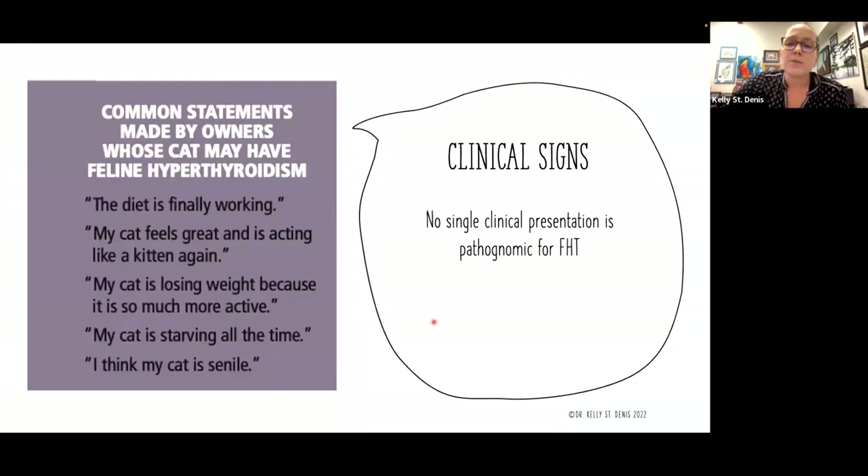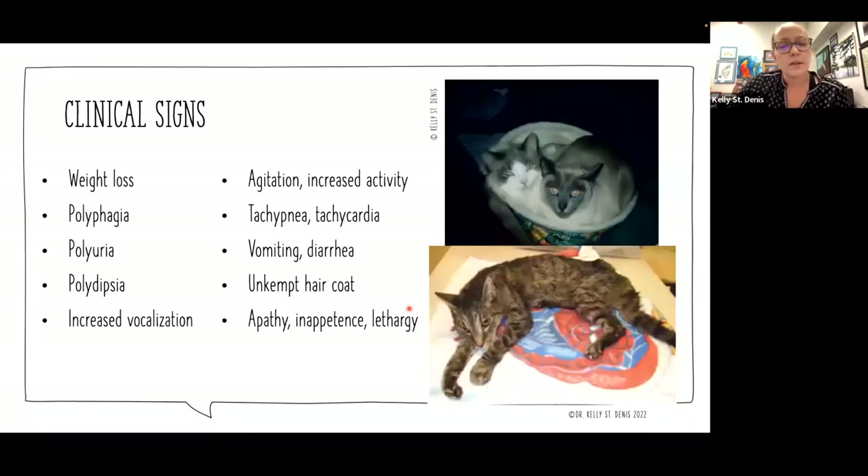We don't have a single clinical presentation that is pathognomonic for feline hyperthyroidism. A lot of the presenting signs overlap with other diseases. We know the weight loss, increased eating, possibly PU/PD, definitely increased vocalization and agitation, and increased activity. As cats progress in the disease, they will develop high heart rate and high breathing rates. They may have vomiting, diarrhea, and may not be grooming as well or have an unkempt hair coat. And as they progress further, we actually might start to see apathy, inappetence, and lethargy.